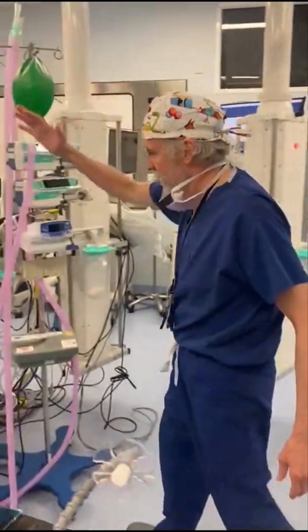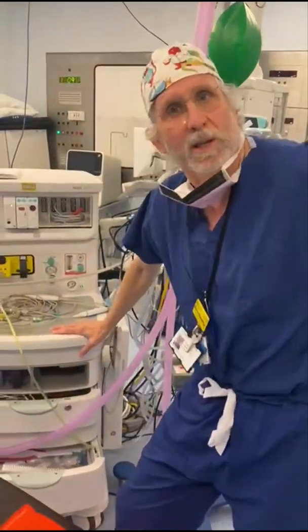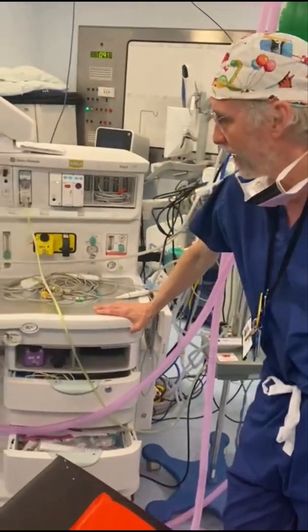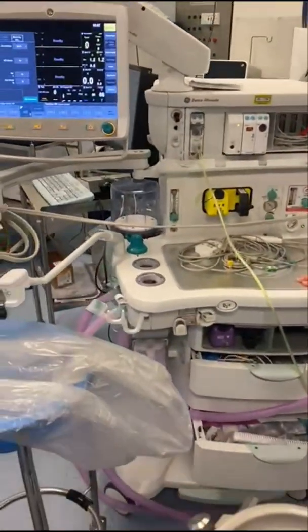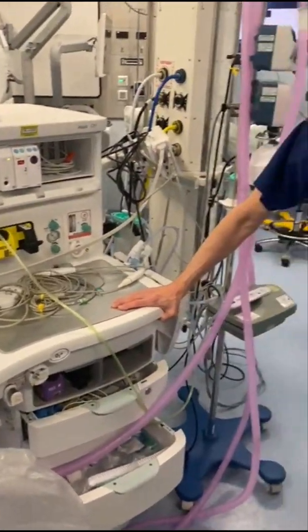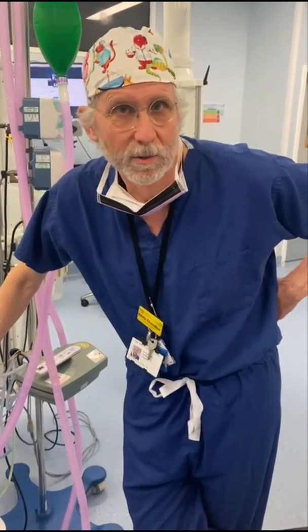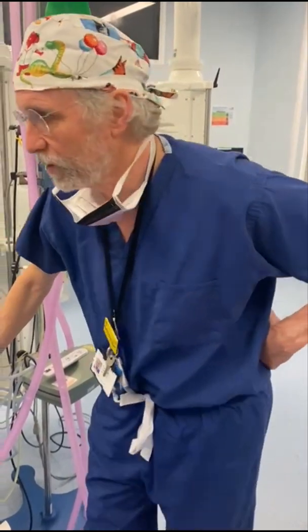This is the anesthetic machine and this is what keeps the patient asleep while they're being operated on. This machine is a very complex piece of equipment and it is coordinated and run by the anesthetist, who is the doctor specialist who keeps you asleep during the operation.